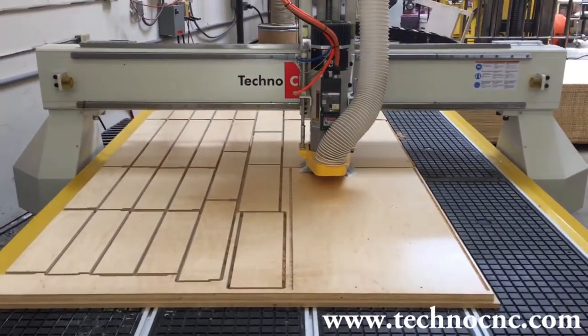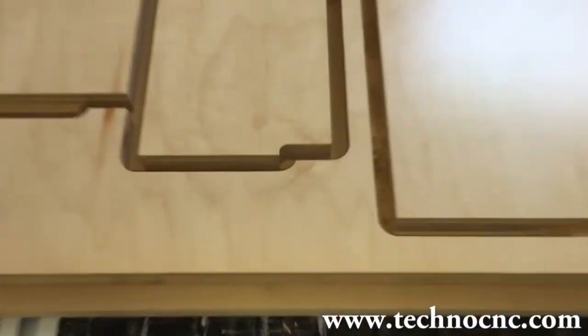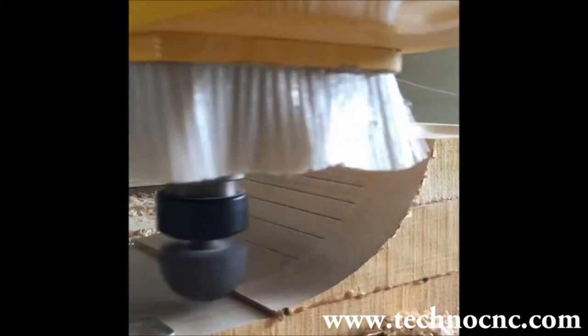We know what our customers need and keep up with the market demands while remaining price conscious, delivering quality economical CNC solutions with creative design.